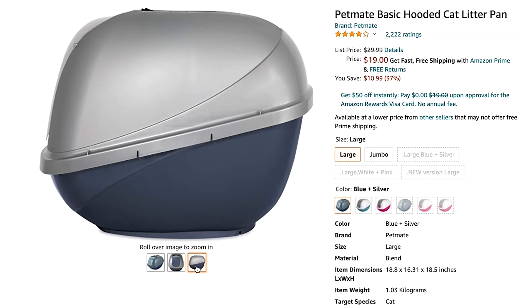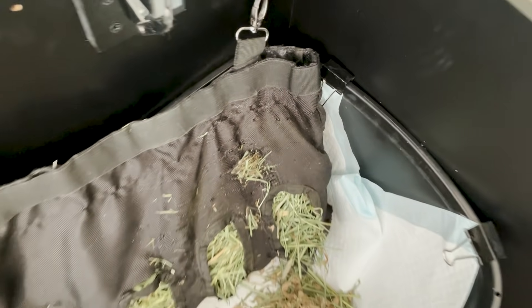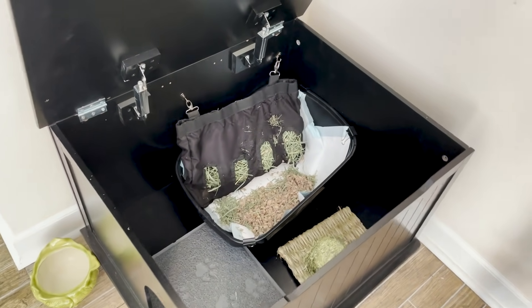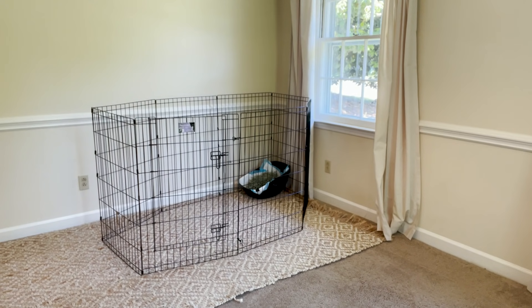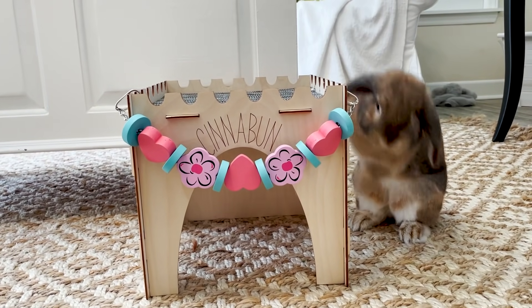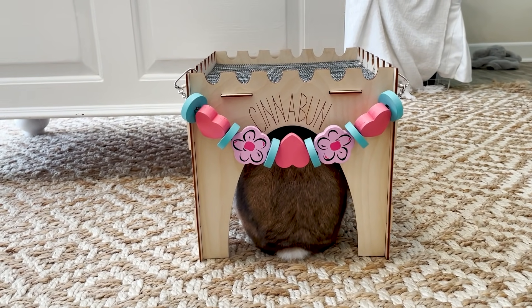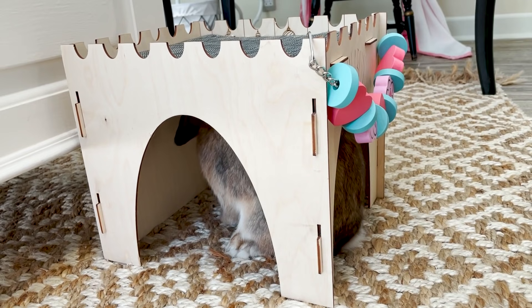I actually really recommend a hooded litter box. This particular litter box comes with a hood, but I took it off because I have a more intricate litter box setup that I talk about more in our potty training video. The next thing you're going to want is some type of hide for your bunny. We have a fun little cozy castle, but there are all sorts of hides you can get. Bunnies are prey animals, so they like to have a place where they can scuttle off and hide if they get scared or threatened. I'll link a few of our favorites in the description, but you want at least one hidey hole for them.